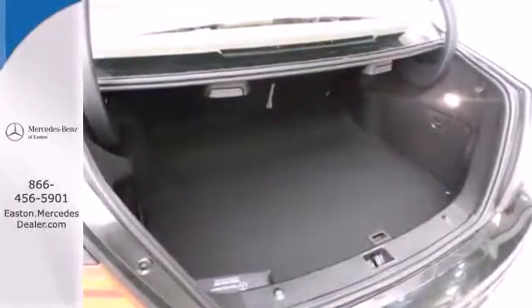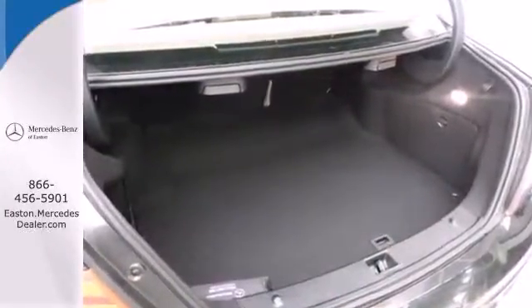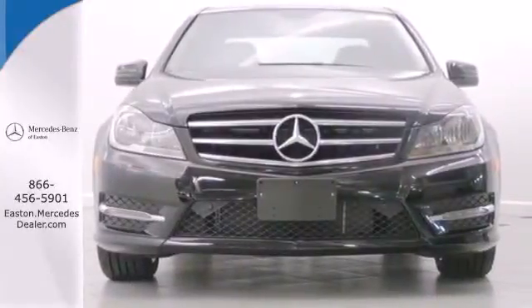Safety features include stability and traction control, rain sensing wipers, heated mirrors and multiple airbags.